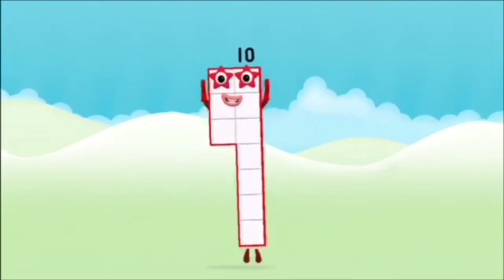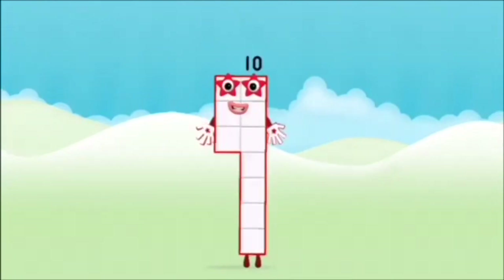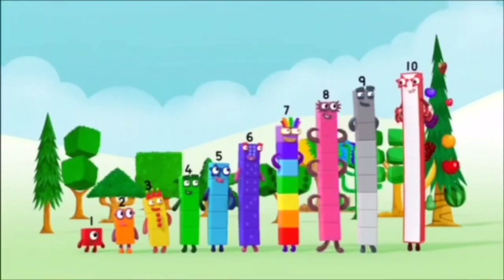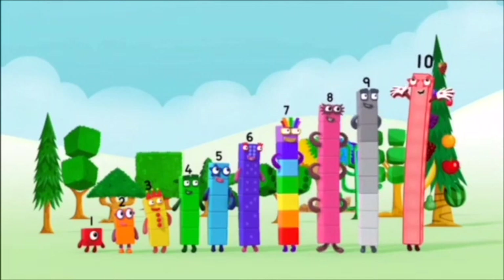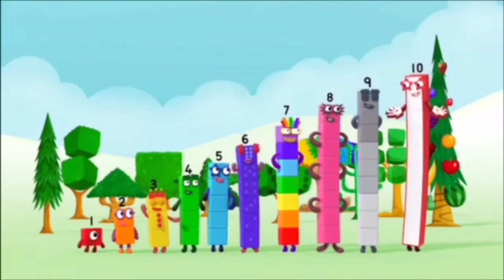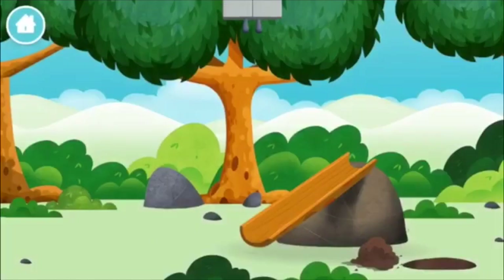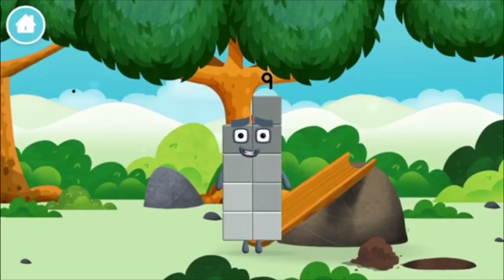Brilliant! You made number block 10. 1, 2, 3, 4, 5, 6, 7, 8, 9, 10! Yay! Hooray! You made a new number block.